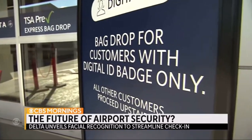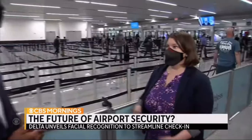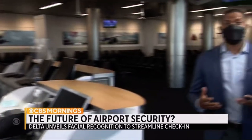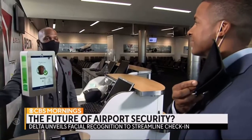Delta is partnering with the TSA, so security lines like these should be a breeze. It really reduces that element of human error. How quickly would someone be able to be verified and move through security? About six to ten seconds. And the final leg where you can use your biometrics is at the gate — no ID or boarding pass necessary. Welcome aboard, Eric.